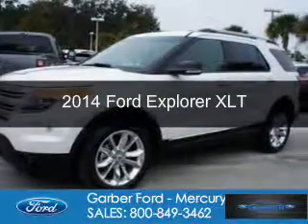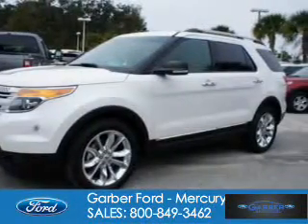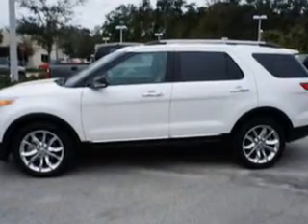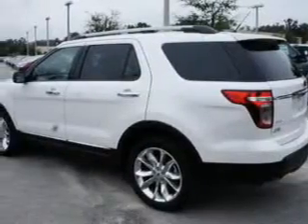This is a new 2014 Ford Explorer, powered by front-wheel drive, a 3.5-liter 6-cylinder engine, and a 6-speed automatic transmission.